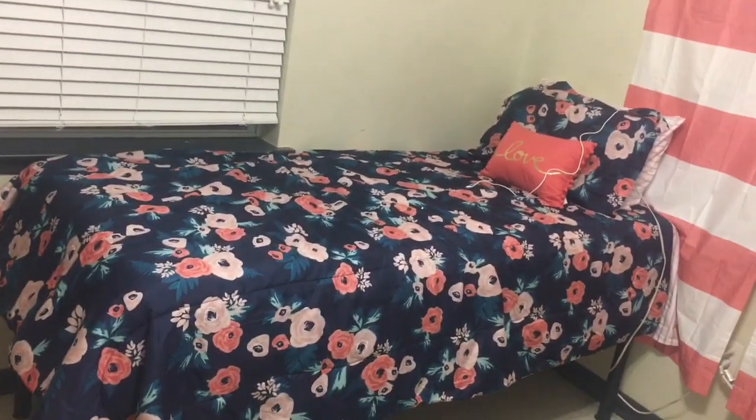So first I'm gonna start off with my bedroom. This is my room — this is my bed, the place I sleep and whatnot.